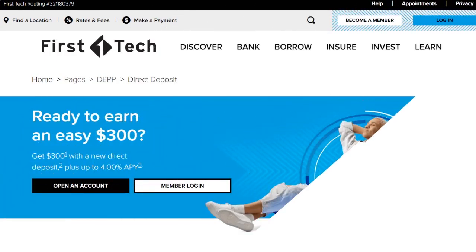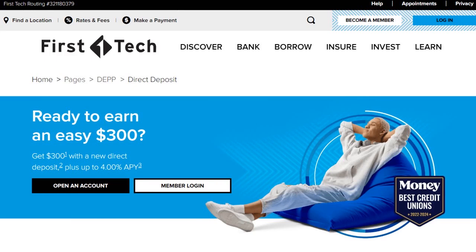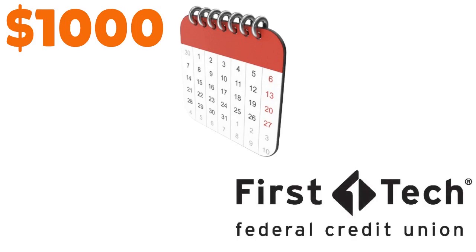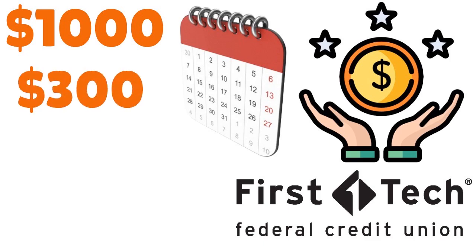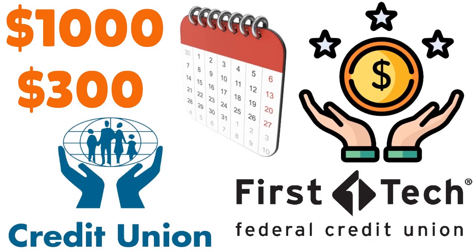FirstTech is another credit union that allows you to get paid two days early, and it's actually open to everybody. Once you open a FirstTech Rewards Checking account, you can set up direct deposit. There has to be a minimum of $1,000 a month for at least three months for FirstTech to guarantee the two-day early process. Even better, you have the ability to earn up to $300 through FirstTech — it's like a banking promotion to encourage you to open an account. Overall, FirstTech is a great credit union to consider.